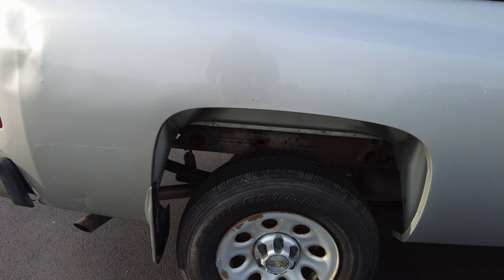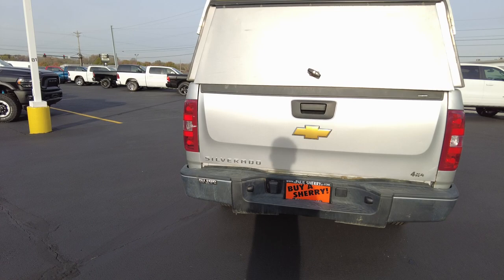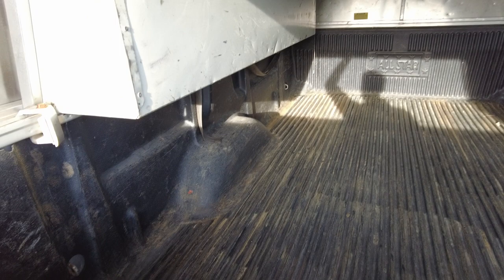New tires in the back. There are some dents back here. It's a two-wheel drive truck. This opens up for the rear. It does have the plastic bed liner in it. Tailgate works fine.